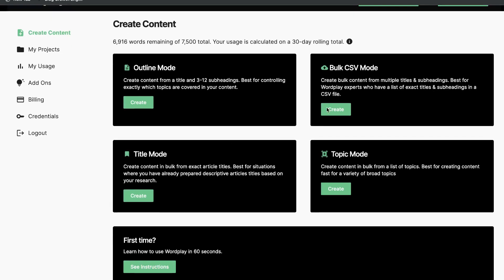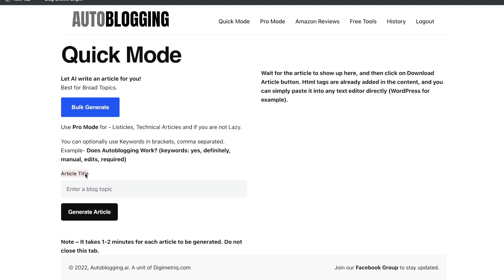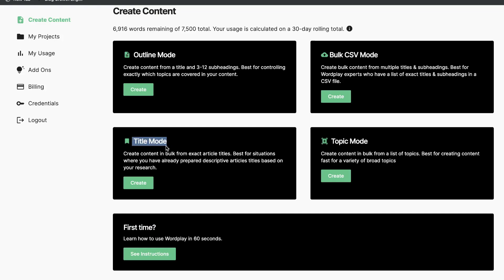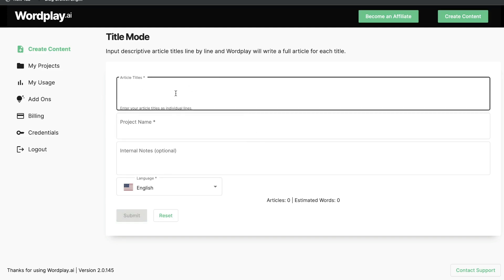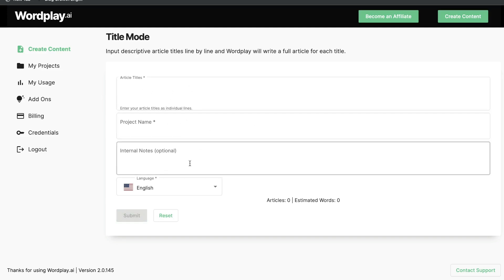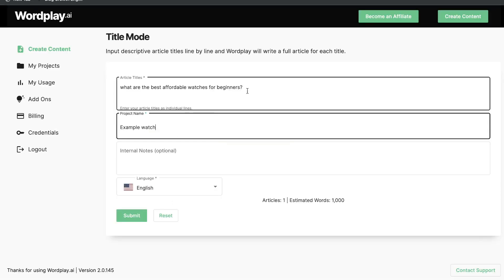On Wordplay, we have the title mode, the bulk mode, the topic mode, and the outline mode. Between both tools, the most comparable templates are the article title on autoblogging.ai and the title mode on Wordplay. Essentially, all you have to do is enter a title for the blog post you'd like to create and the AI generates that full-length article. For example, for an article about the best affordable watches for beginners, just enter that title and click generate article. I'm going to enter the same title in Wordplay that I entered on autoblogging.ai and click submit.